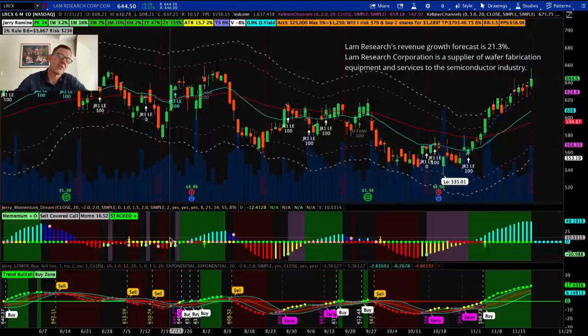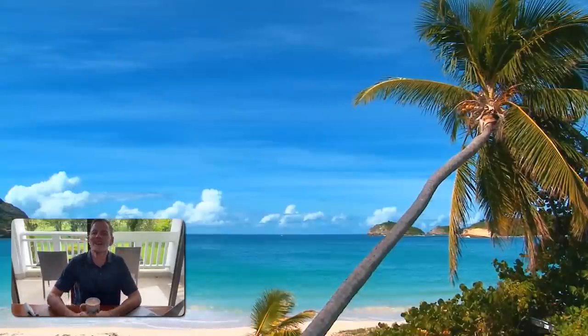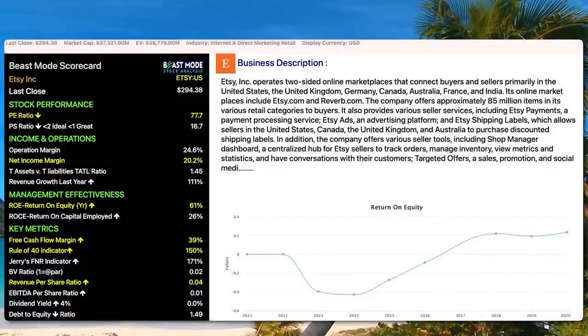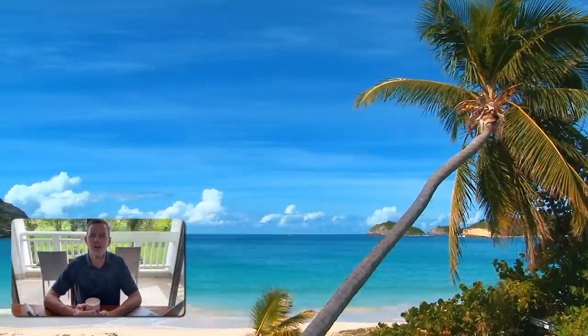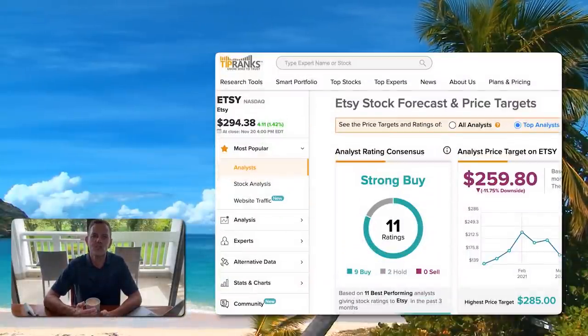If you're interested in my indicators, there's a link down below — available on both TradingView and thinkorswim. Our fifth and final stock today is Etsy. Their Beast Mode scorecard shows a PE ratio of 70.7, a net income margin of 20.2%, a return on equity of 61%, and a free cash flow margin of 39%. We've really had some phenomenal stocks today and these fundamentals show that. TipRanks has Etsy rated as a strong buy with a high price target of $285.